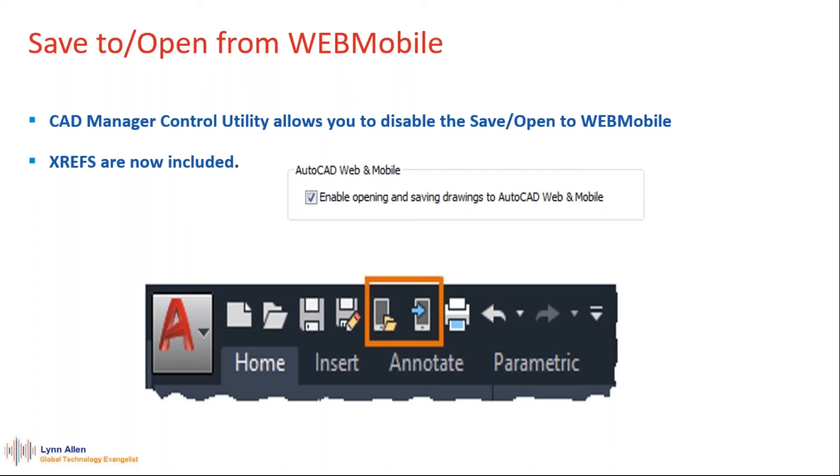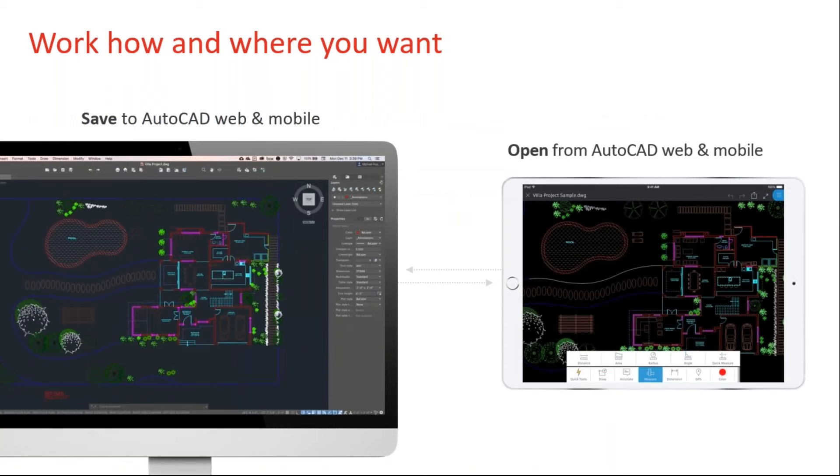You have two tools on the quick access toolbar: Open from AutoCAD Web and Mobile, and Save to AutoCAD Web and Mobile, so you can go both directions. Some CAD managers didn't want these tools on the quick access toolbar — the CAD Manager Control Utility now allows you to disable that. Also, in the past it did not include XREFs, but now XREFs will go with it, which is super important. Many of us open drawing files that would have nothing left in them if the XREFs aren't there.